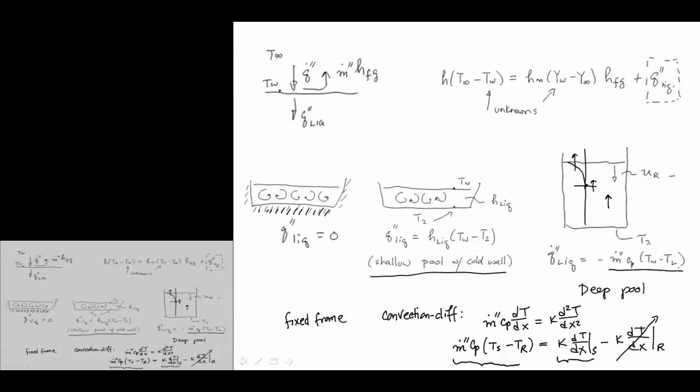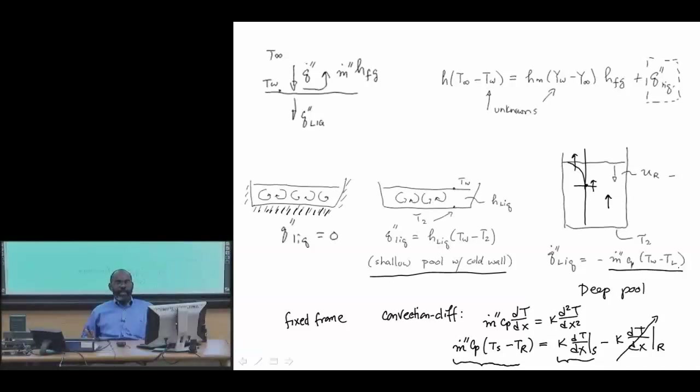We've talked about the issues governing liquid ignition — that it is a coupled heat and mass transfer problem with a thermodynamic constraint, which is the Clausius-Clapeyron equation. Once we know the mole fraction from Clausius-Clapeyron, we can identify whether that vapor mole fraction is within the flammable limits. If it is, it poses a hazard; if it's outside, it's less of a hazard. Heat and mass transfer processes modify this and must be taken into consideration.